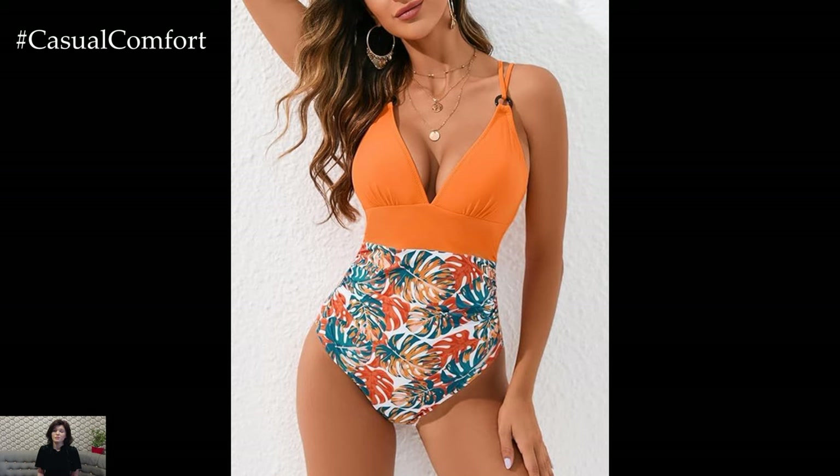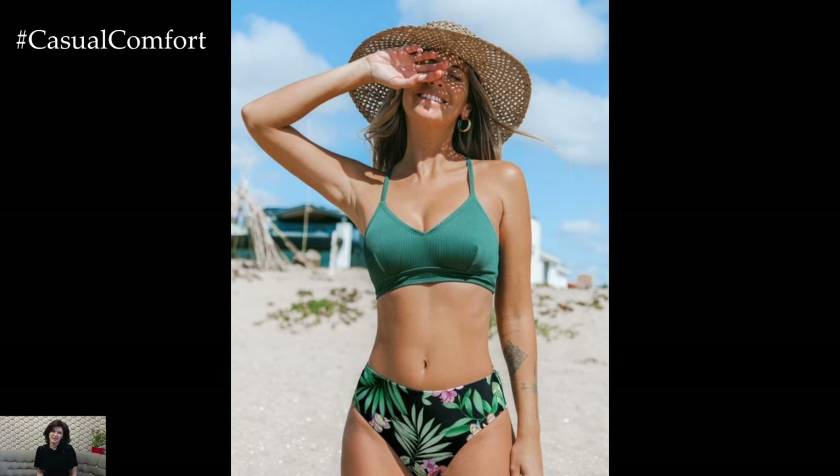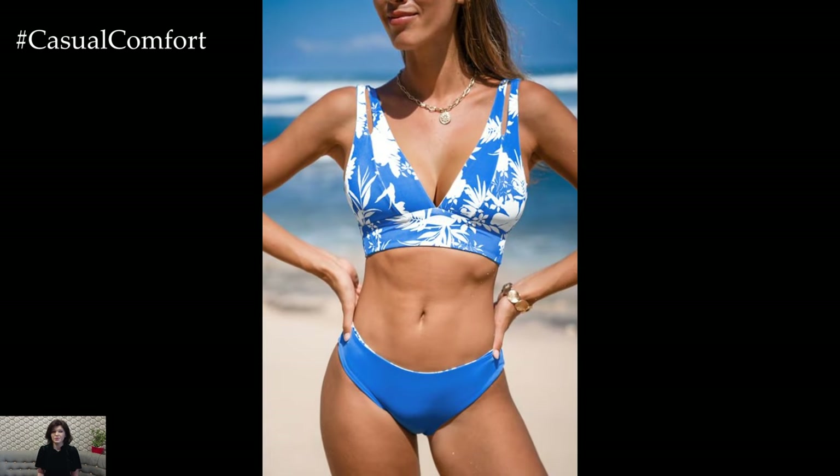Don't be afraid to experiment with bold prints, vibrant colors, and unique details like ruffles or cutouts. A stylish swimsuit can boost your confidence and ensure you feel fabulous while soaking up the sun. Remember to accessorize with a chic cover-up, a wide-brimmed hat, and some stylish sunglasses for a complete beach-ready look.